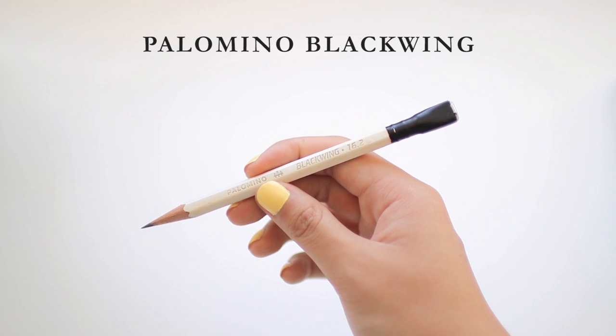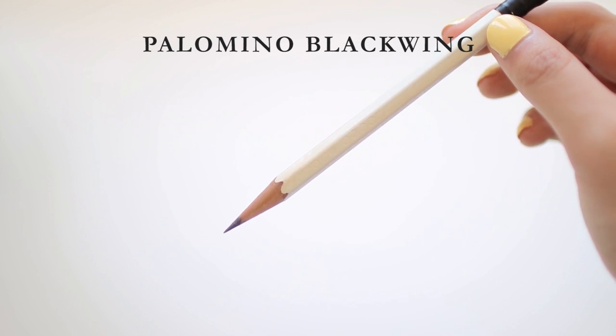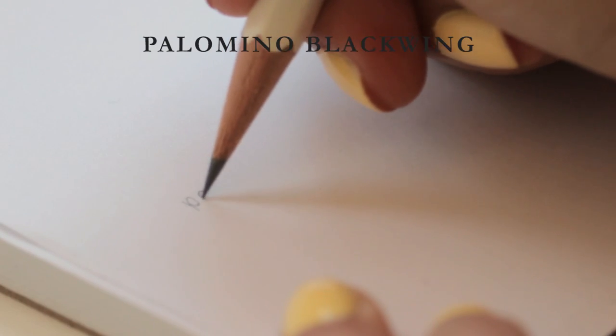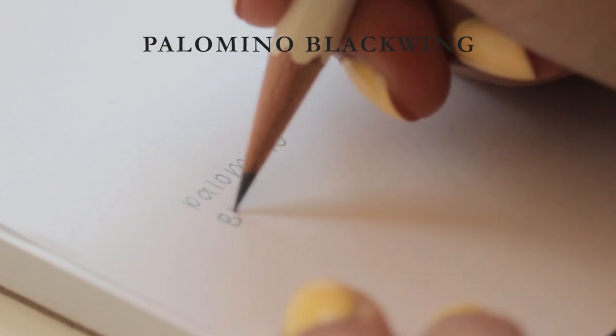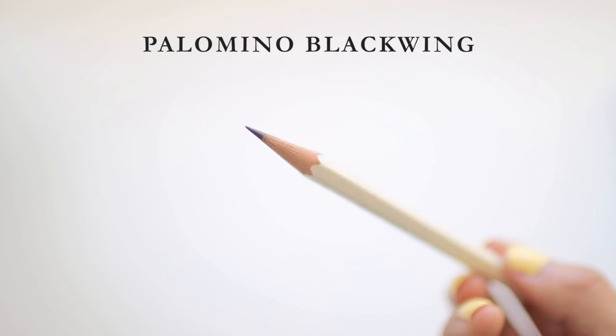Next we have the Palomino Blackwing pencils. I personally have volume 6.2, which is themed around Ada Lovelace. Can we just appreciate how absolutely beautiful these pencils are? It's a slightly softer lead — it doesn't have an official grading but to me it feels like a 2B. For that reason I can't really use it on Scantrons, but it's a lot nicer in feeling than the Dixon Ticonderoga because I prefer something softer and darker. This is a limited edition version, but if you want something similar the Palomino Blackwing Pearl Edition is very similar — just a pearlized white body instead of matte white. I'd give this pencil a 5 out of 5.